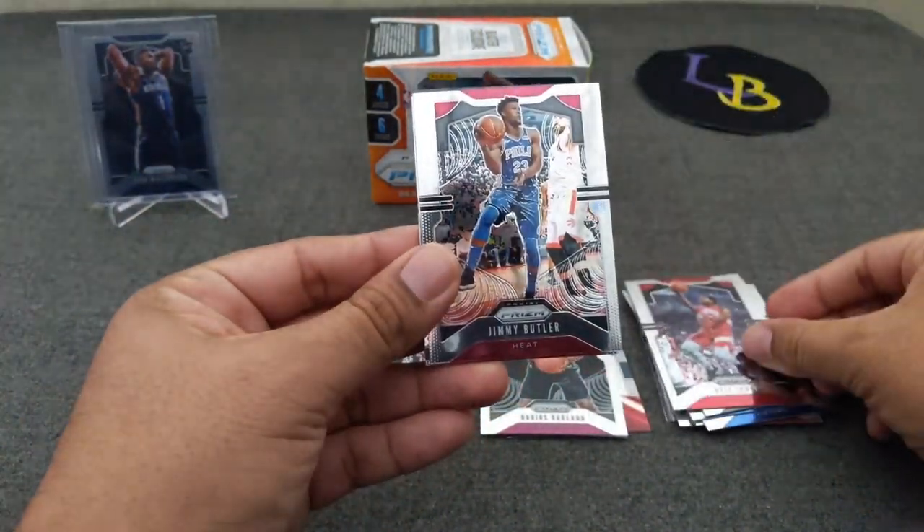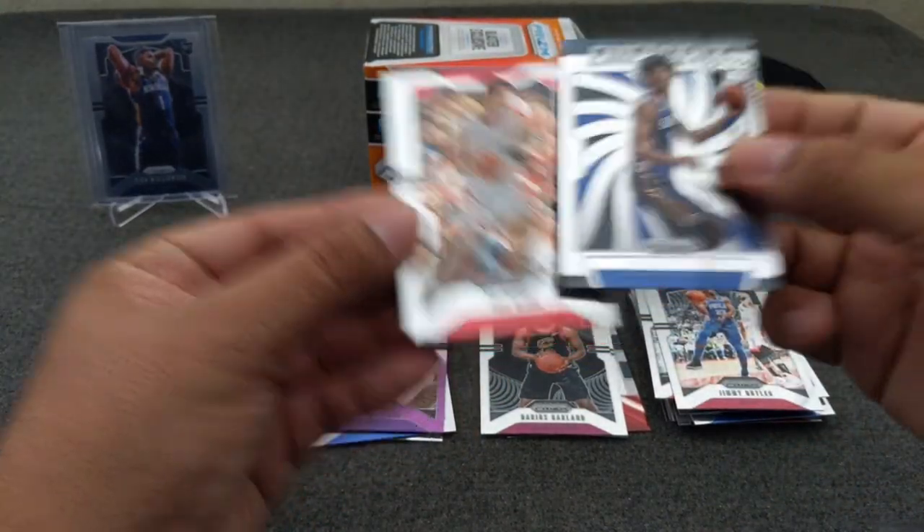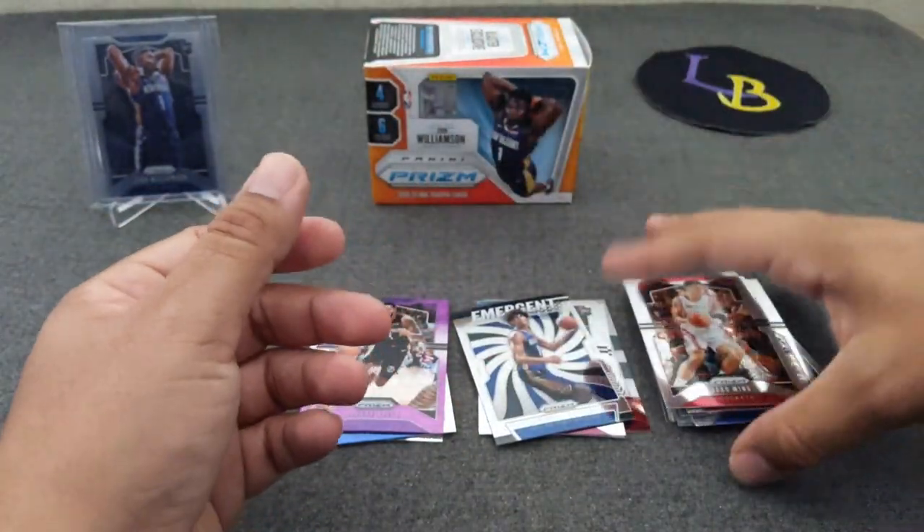Kyle Lowry, Jimmy Butler. We've got an emergent Jackson Hayes. And Yao Ming.